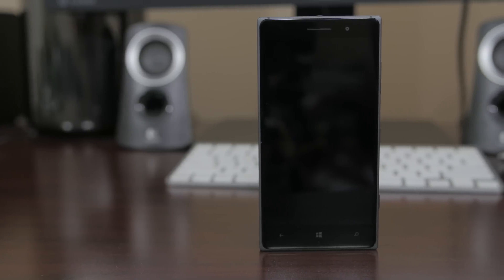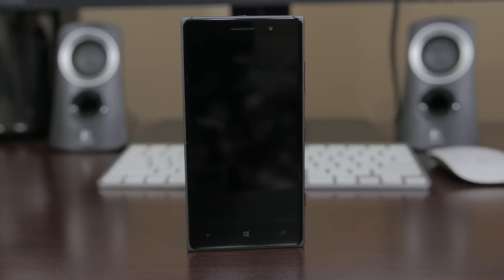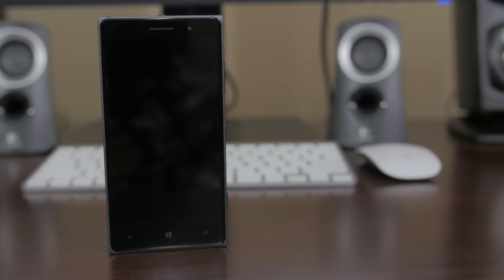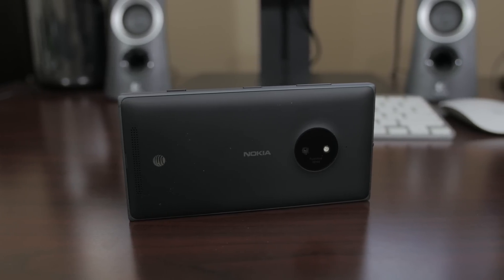Windows 10 was debuted just a few weeks ago and it offers a plethora of updates and upgrades to desktop, tablet, and the phone. Windows 10 for phone is still in its very early stages but Microsoft has rolled out a technical preview for a few select devices and we were lucky enough to have an extra Lumia 830 lying around to install it and give it a try.